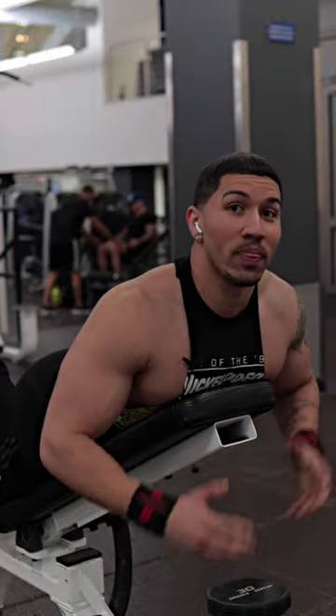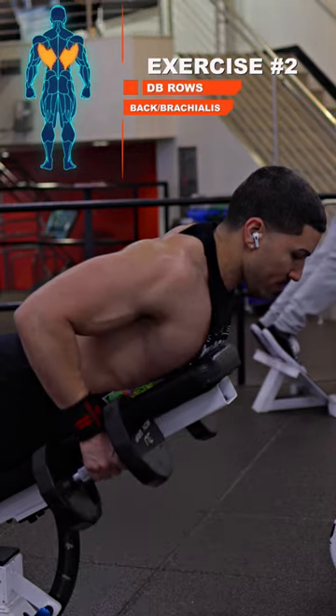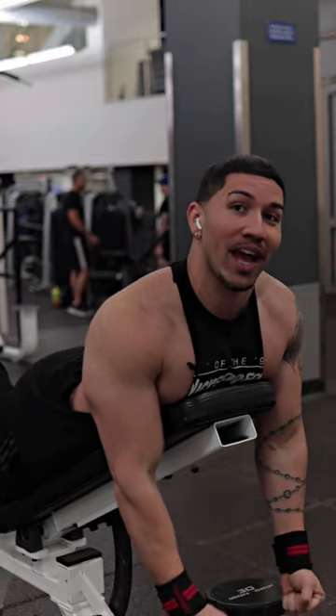Here's exercise number two: the bent over row. This exercise is going to focus on a huge portion of those back muscles as well as targeting parts of those biceps, for the fact that you're in a neutral position. Make sure that you're focusing on form and letting those lats stretch at the bottom position.